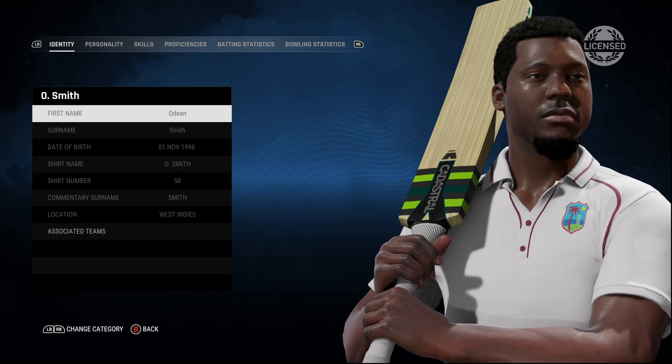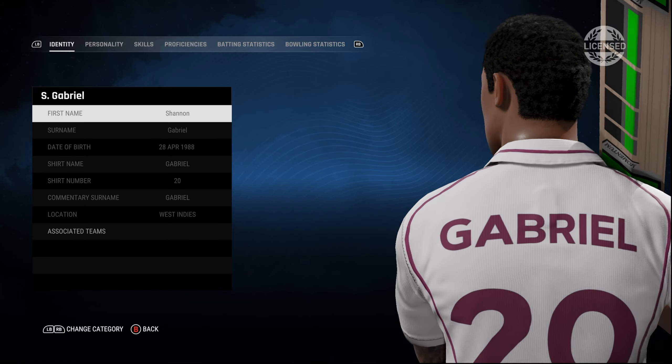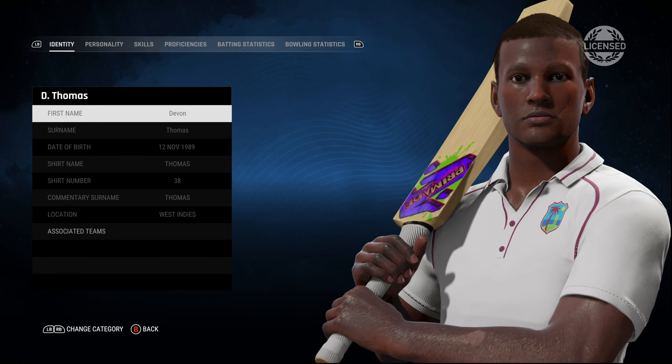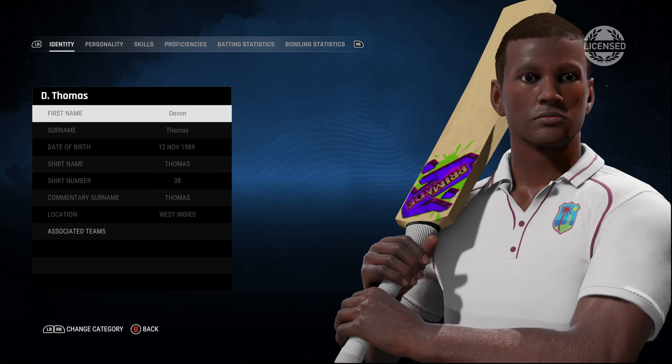Then Odin Smith. The only issue, once again, is that most of them have a similar body type, and that has been an issue for most of the teams and players — with the likes of David Warner looking so small in the game.